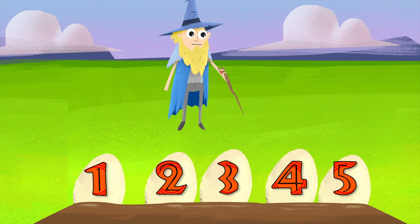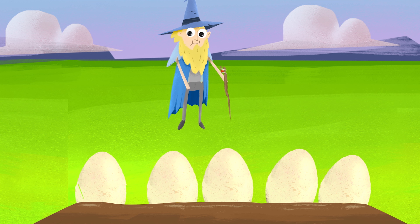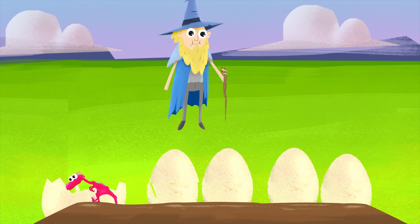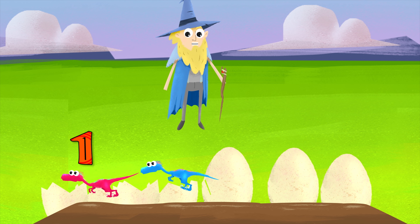Here we go. Count with me. One. Two. Three. Four. Five. Five dinosaur eggs. I wonder what kind they are. They could be Triceratops. Brontosaurus. I hope they aren't T-Rex.